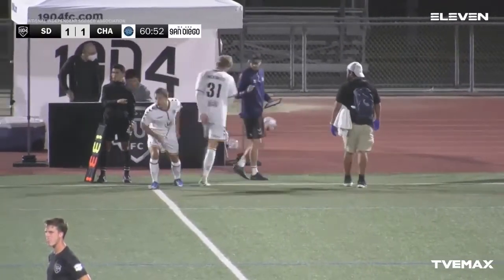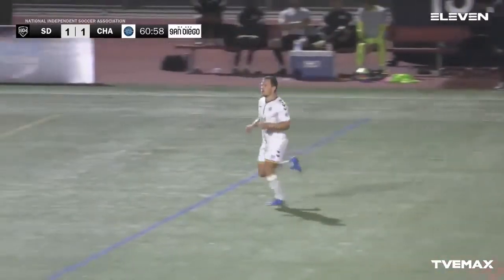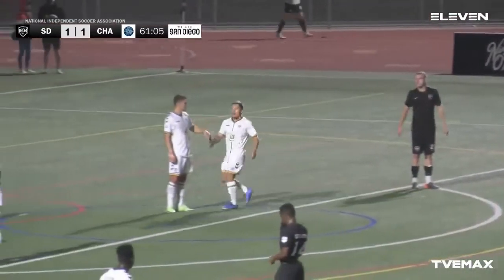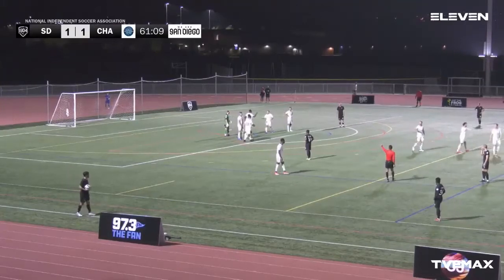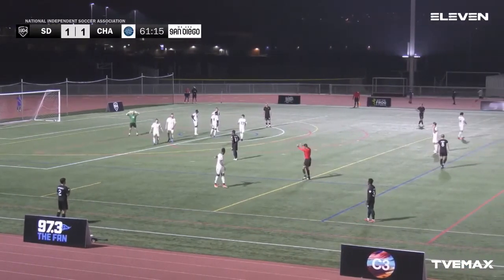Yeah, looks like it will be Alec McKinley leaving the game. Become number 13 coming in — Cutler, Charles Coleman for Chattanooga FC. New player — see Charles Coleman coming into the match. For Chattanooga: 13 in, 31 out. That was a nice little break for both teams to catch their breath — see if they can create more chances and continue the intensity. Still 30 minutes left in the game.